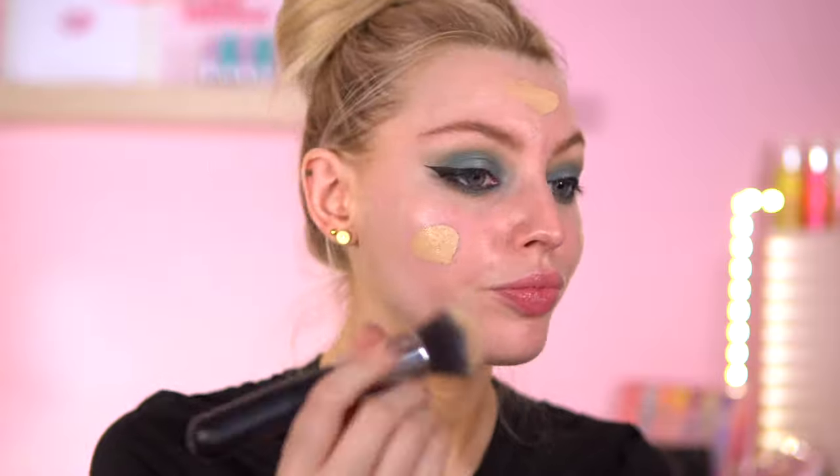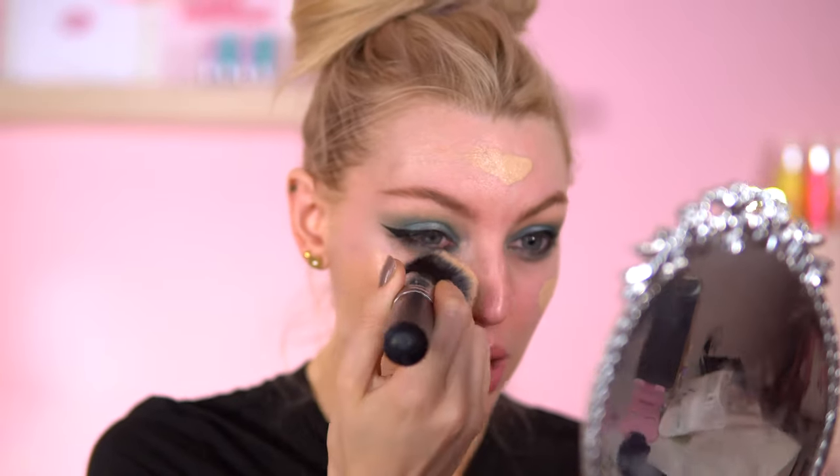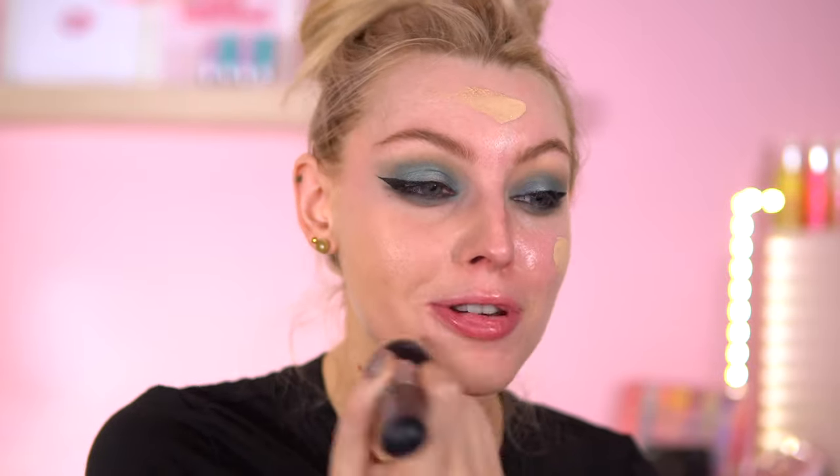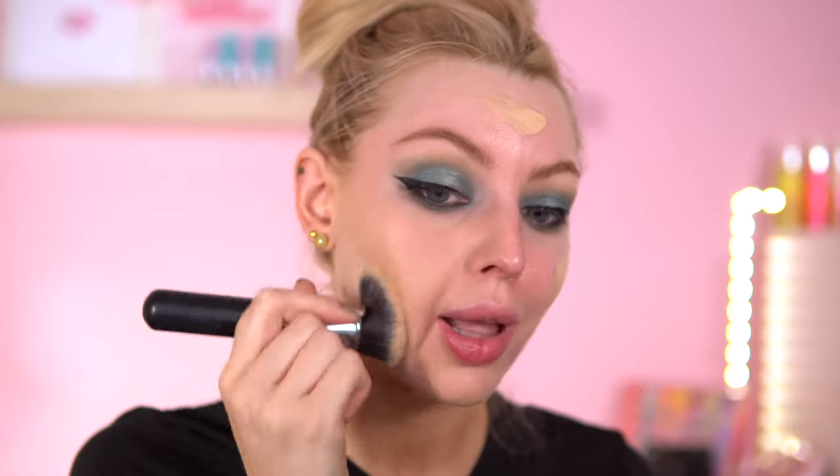I've been wearing this foundation non-stop. This is the Catrice True Skin Hydrating Foundation in shade Neutral Sands. For my lips, I'm just going to do a classic pinky-brown soft nude. Maybe use that lip liner from the Clueless collection.